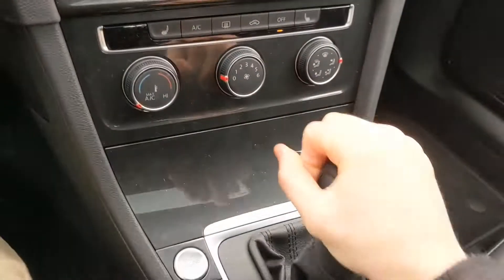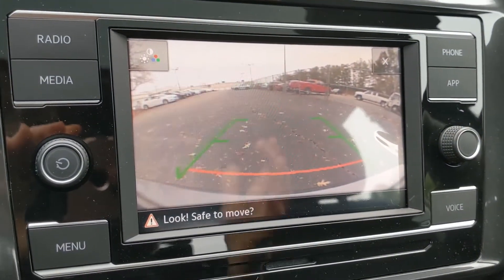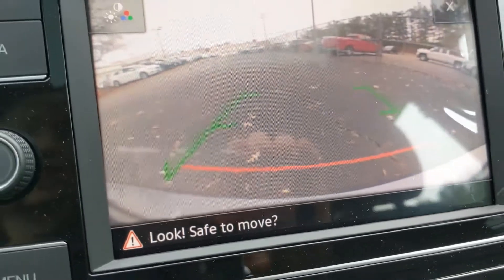To utilize the backup camera, put the car into reverse and the camera will click on. You can back up safely using these nice navigation lines.